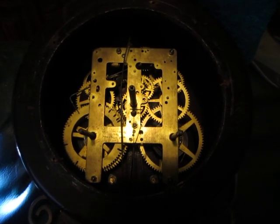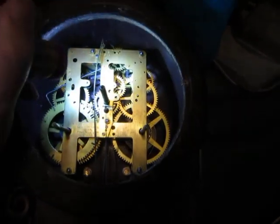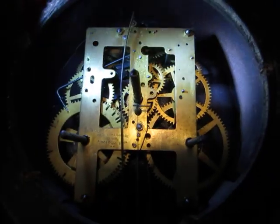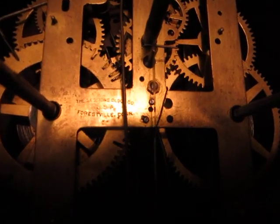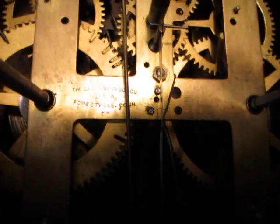And here is the movement of the Sessions banjo clock — cartwheel striking, and if you can see it up there, an inside escapement. And down there, if you can see it, it says Sessions Clock Company, Forestville, Connecticut.